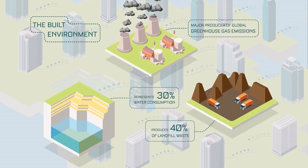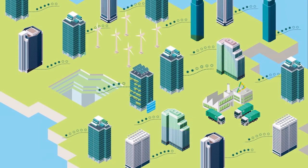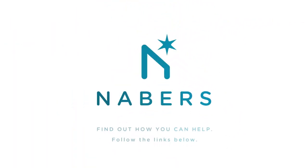Our buildings have a big impact on our environment and in order to tackle the environmental issues we are facing, we need you to help us make our buildings greener. Find out how you can help here.